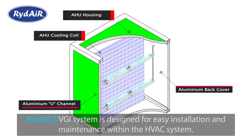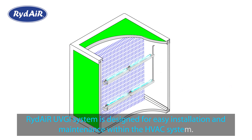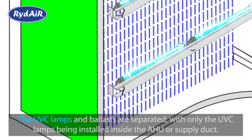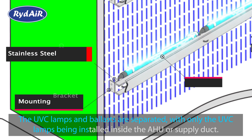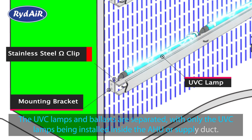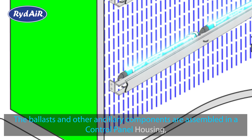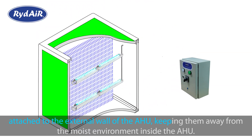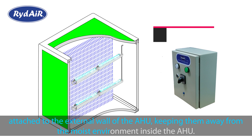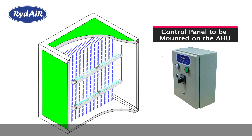The Ride Air UVGI system is designed for easy installation and maintenance within the HVAC system. The UVC lamps and ballasts are separated, with only the UVC lamps being installed inside the AHU or supply duct. The ballasts and other ancillary components are assembled in a control panel housing attached to the external wall of the AHU, keeping them away from the moist environment inside the AHU. This makes it very convenient for servicing, maintenance, and troubleshooting.